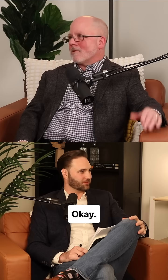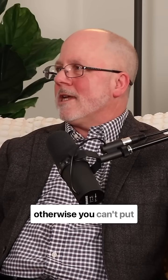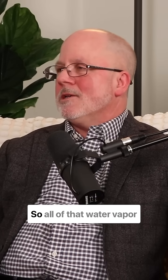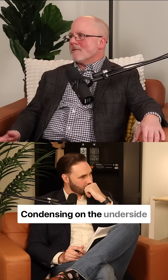The window's cracked, and it's also 10 degrees outside. The ceiling wasn't finished — gypsum board was in place, otherwise you can't put insulation in, but the ceiling's not finished. So all of the seams are open, and the attic hatch wasn't in place. So all of that water vapor was blowing through the ceiling, condensing on the underside of the roof deck.